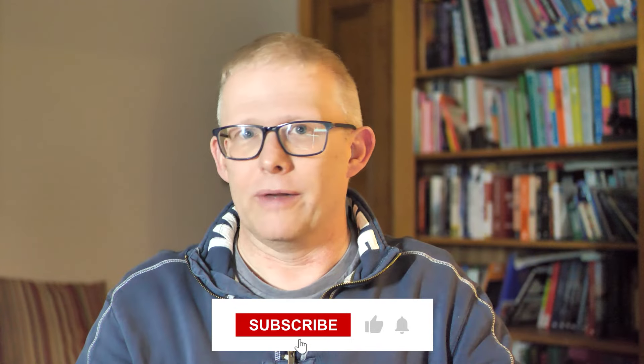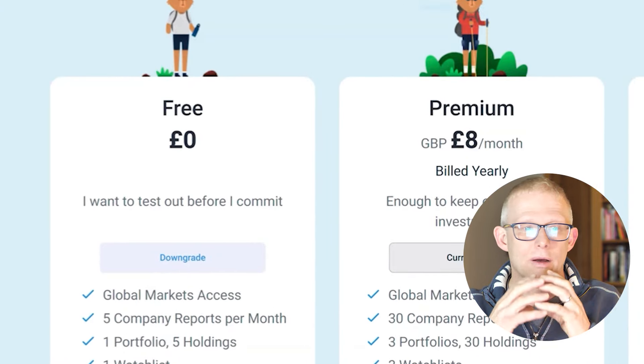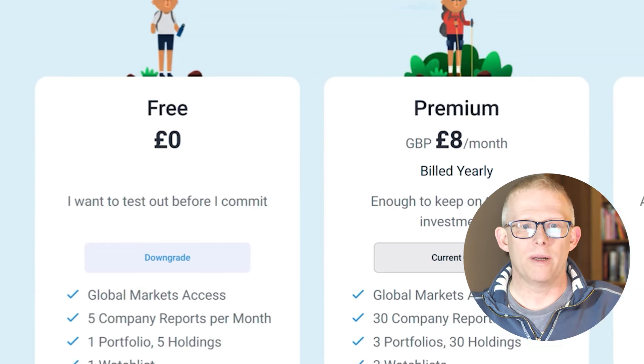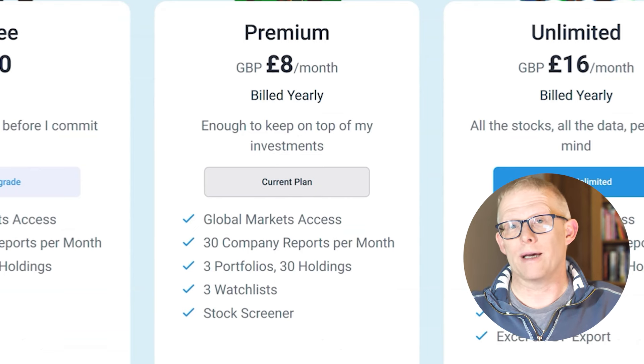If you like what you've seen so far, I'd love it if you could leave a like and think of subscribing — it all helps small channels like mine grow. I also have a link down below to Simply Wall Street if you want to go and have a look at that. I get a small kickback from that. There are a number of different pricing plans. Obviously you have that free option to see whether that is enough just to get some of those global market reviews. You can do five companies per month and set up a portfolio with five holdings and one watch list. You could also look at the premium at eight pounds a month, or the unlimited, and see which one suits you best.